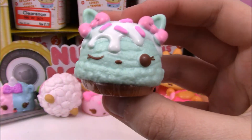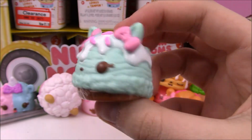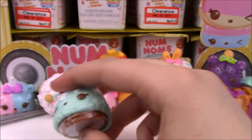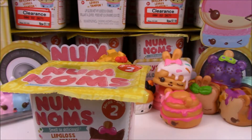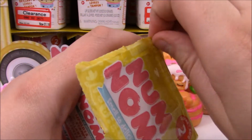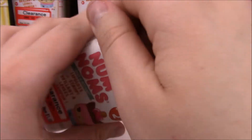Here's another one of the new ones — this is Minty Cream. There she is, and she's got Cola underneath her. So we got through the first row, and we only got one duplicate, which is pretty cool. Let's see who's on the second row of this full case.